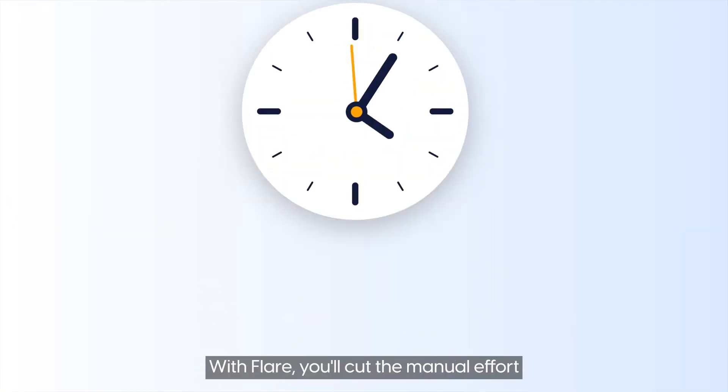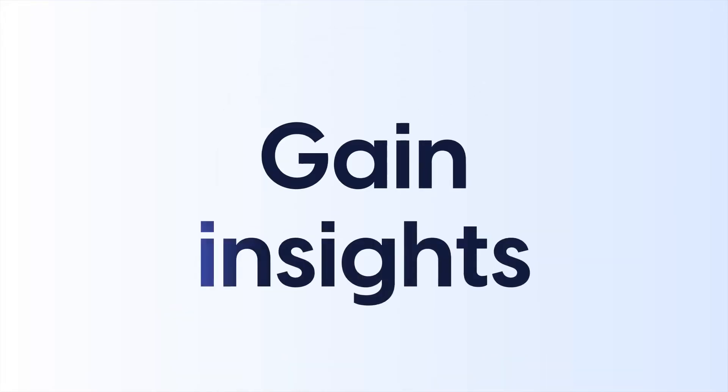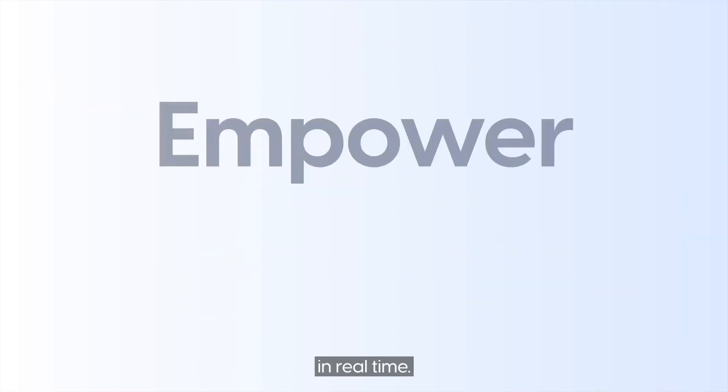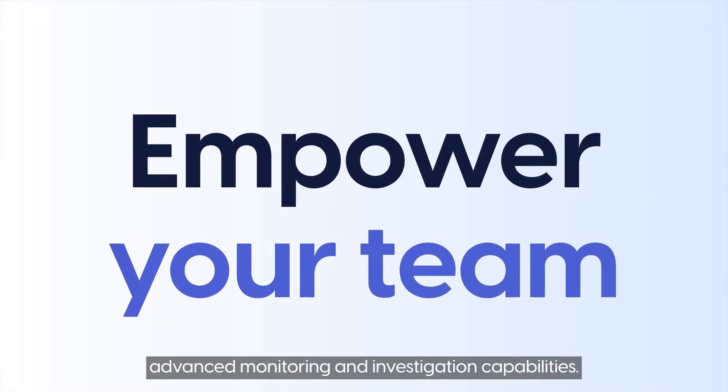With Flair, you'll cut the manual effort of tracking and accessing complex sources. Gain insights from the widest possible coverage, including illicit platforms, in real time. Empower your team with advanced monitoring and investigation capabilities.